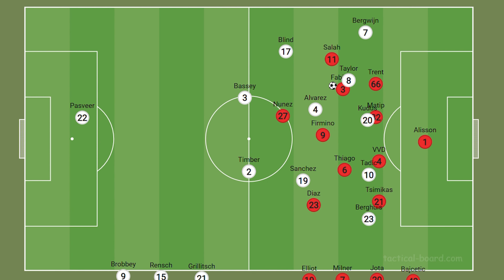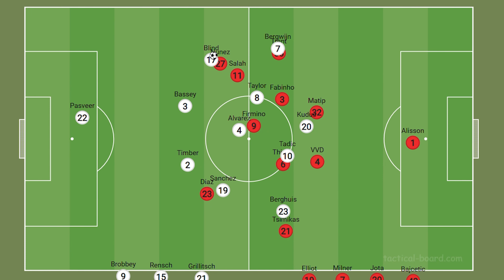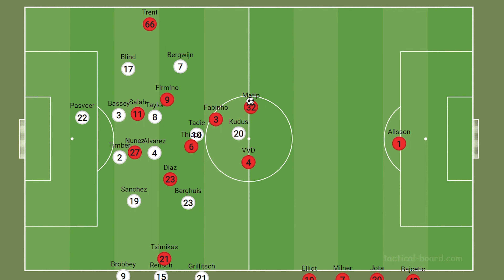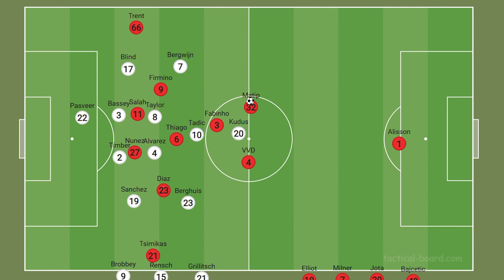With these substitutions, Liverpool set up in a 2-3-5 or a 2-2-6, with the two centre-backs, Fabinho and Thiago, and then the rest of the players ahead of them. In the central space between the lines, playing as the centre-attacking midfielders were Firmino and Diaz, and also centrally but ahead of them were Nunez and Salah — so Salah was no longer holding his width, allowing the full-backs to do that job instead. Let's have a look at an example.